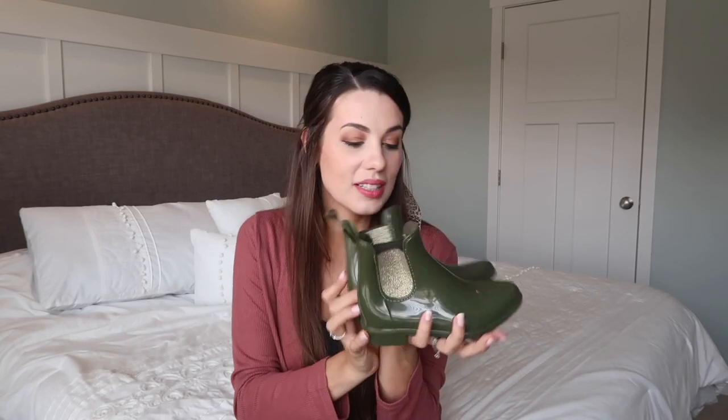I also got her a pair of rain booties — something that washes really clean and can handle wet conditions. We are in a homeschool co-op and we're outside running through dewy grass, so I didn't want her wearing canvas tennis shoes. These are rubbery and waterproof. They're cute little Chelsea booties in gold and army green, and I actually got myself a pair almost exactly like them so we can match.